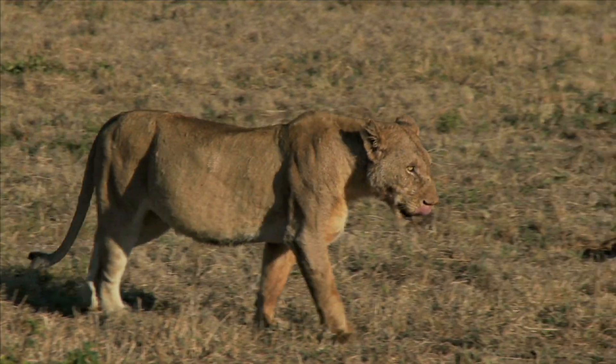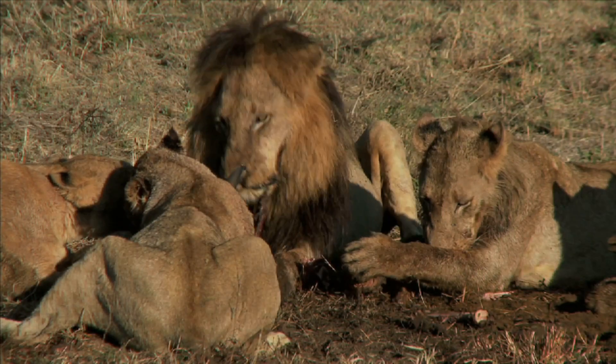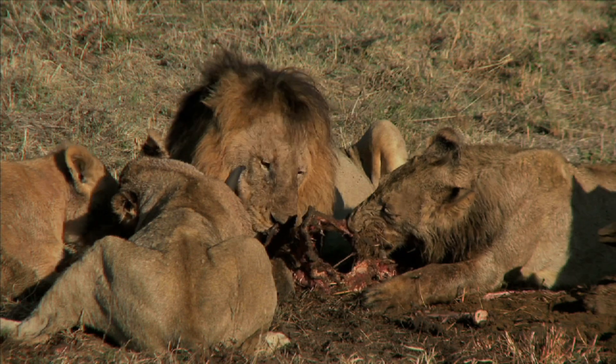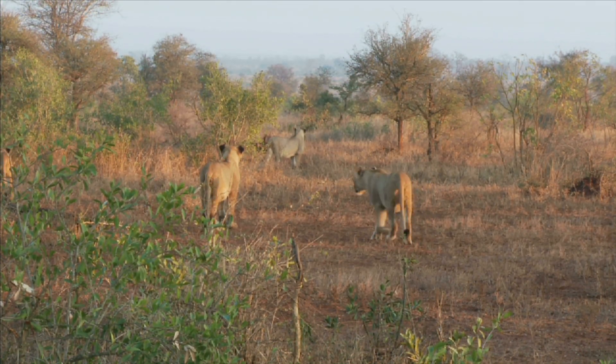Carnivores live in different habitats all over the world. Lions are carnivores that live on the African grasslands. Lions can move quickly across the grasslands, chasing after their food.